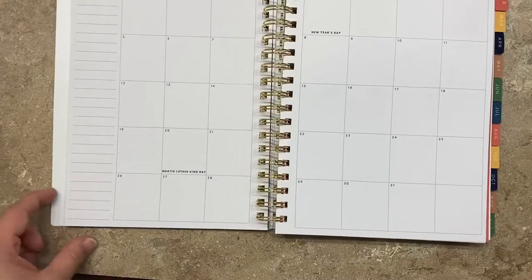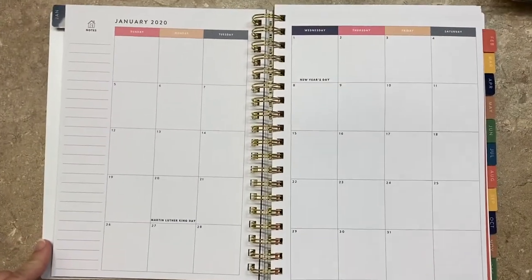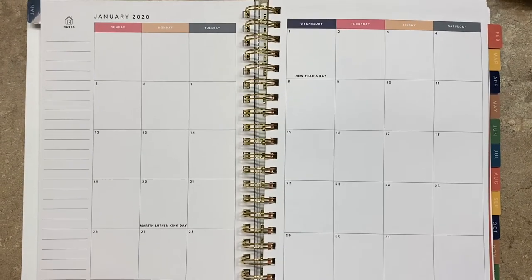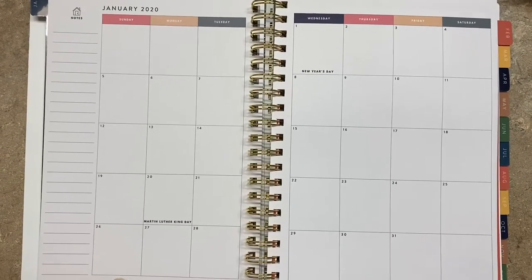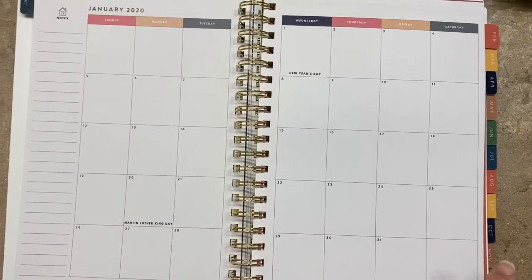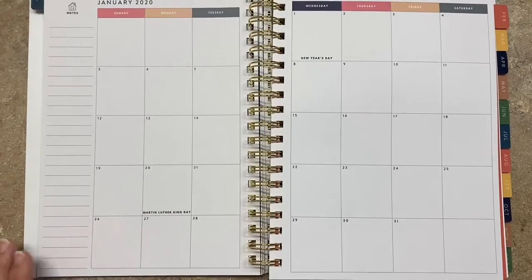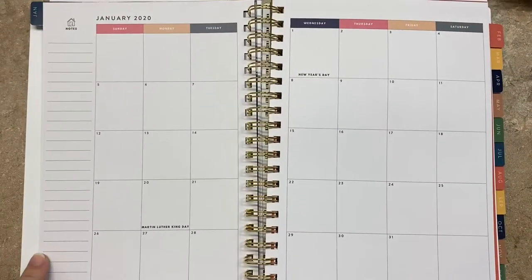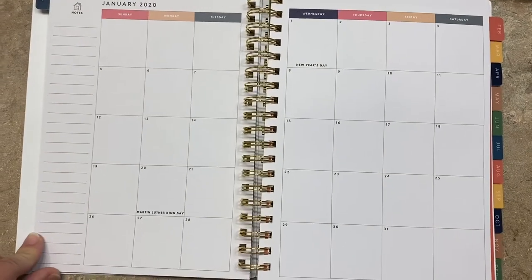The month layout has the full month with all seven days, Sunday through Saturday. I like that. I have seen planners where they start on Monday and end Sunday — that doesn't work for my brain. There's plenty of space for notes and to-dos, which is really nice.